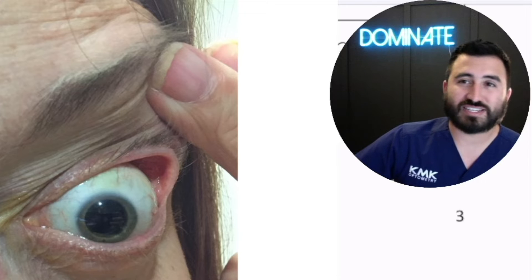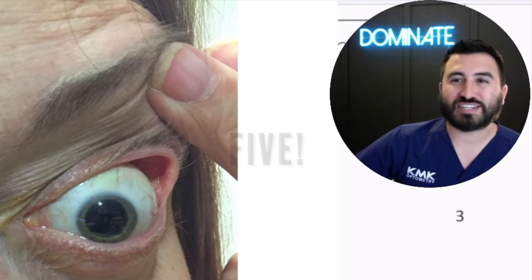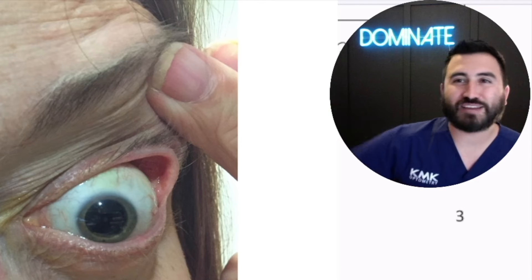We have one doctor in our practice who diagnoses about five of these every six months and sends them for a sleep study, and he gets cookies and brownies back from the patients.